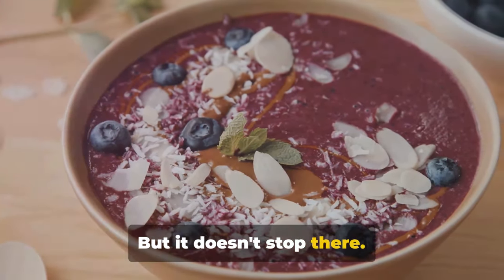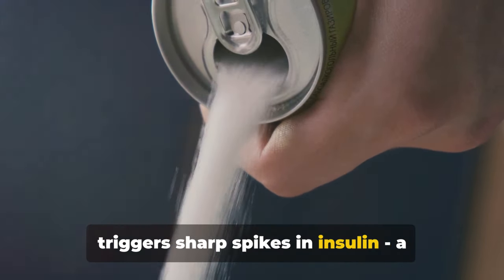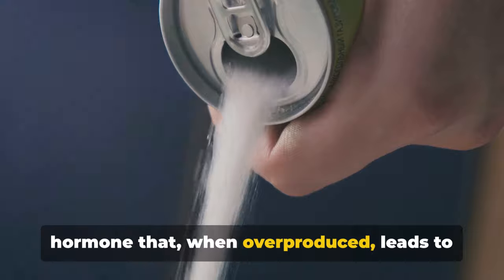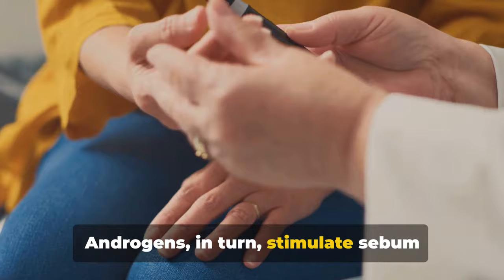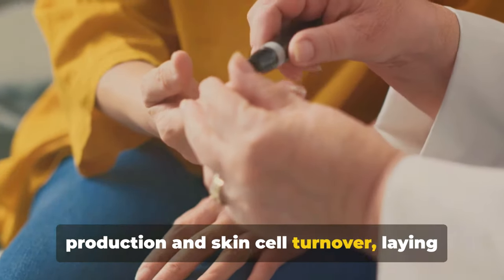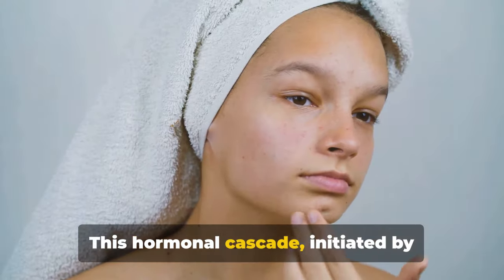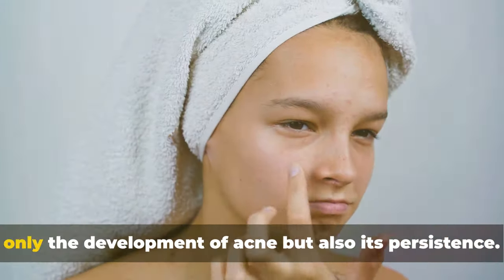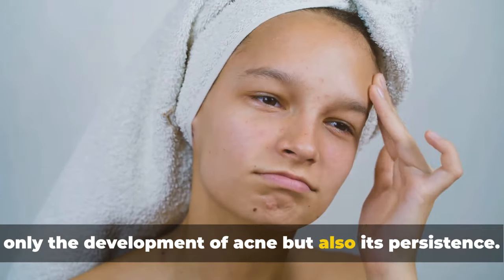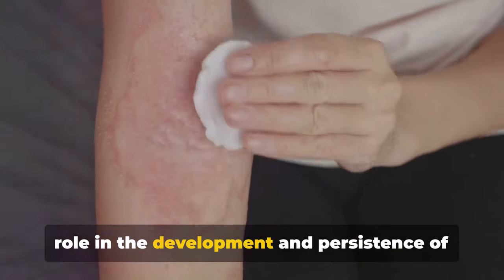But it doesn't stop there. The consumption of sugary foods also triggers sharp spikes in insulin, a hormone that, when overproduced, leads to an increase in androgen production. Androgens, in turn, stimulate sebum production and skin cell turnover, laying the groundwork for acne formation. This hormonal cascade, initiated by sugar, plays a significant role in not only the development of acne, but also its persistence. It's clear that sugar plays a pivotal role in the development and persistence of many skin conditions.